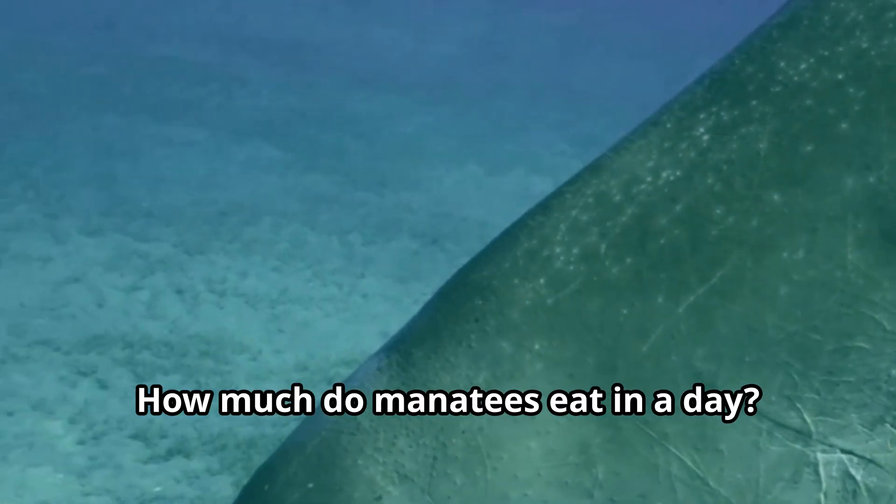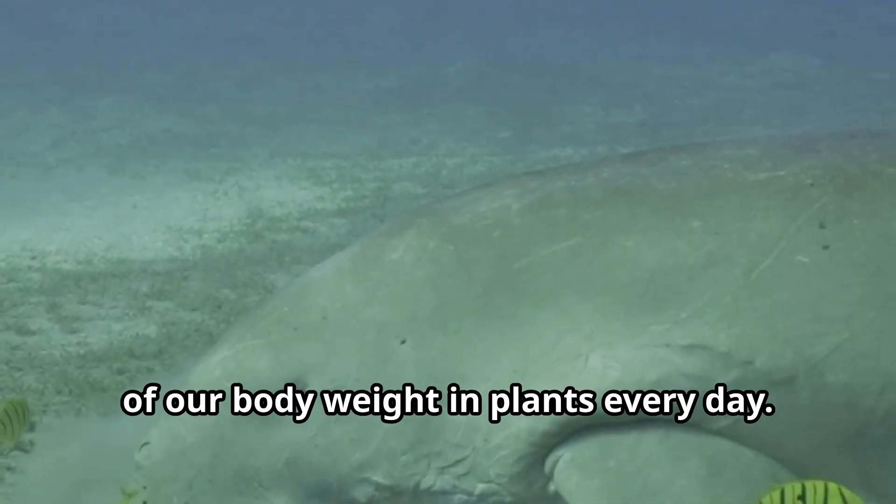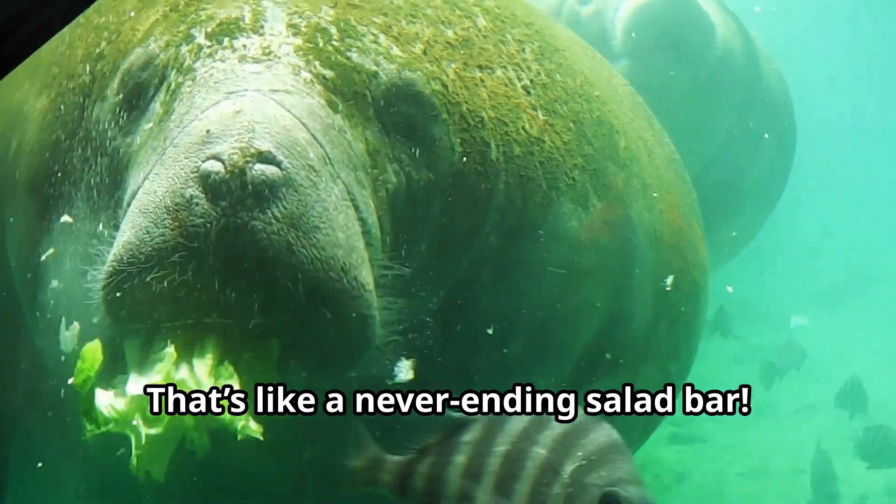How much do manatees eat in a day? A lot! We can eat up to 10 to 15% of our body weight in plants every day. That's like a never-ending salad bar.